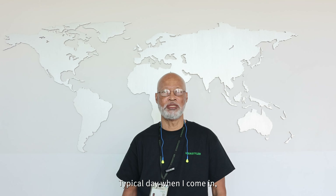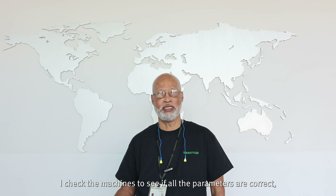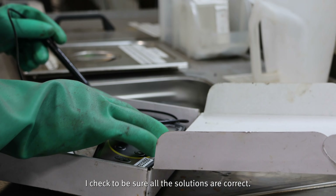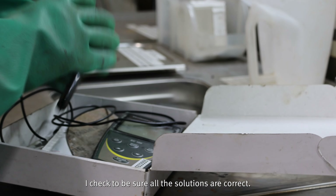On a typical day when I come in, I check the machine to see if all the parameters are correct. We have an etching station which we check for burns, and I check that to be sure all the solutions are correct.